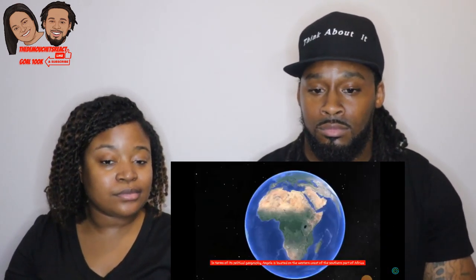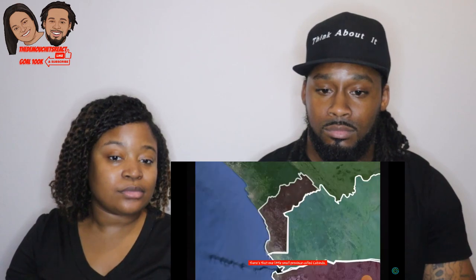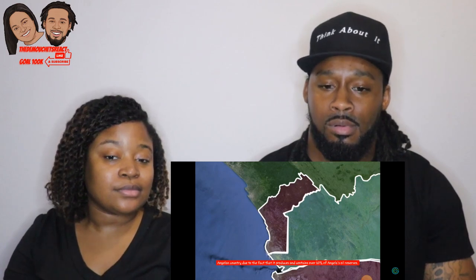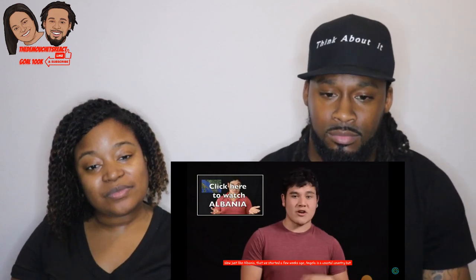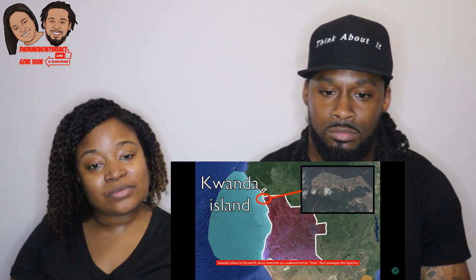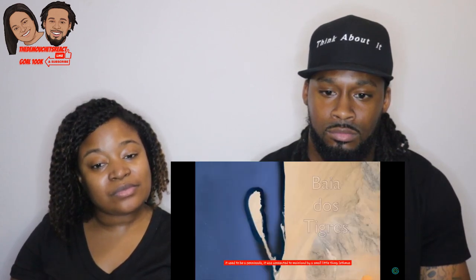In terms of political geography, Angola is located on the western coast of southern Africa, bordering the Atlantic Ocean on the west and four other countries. You would think Angola is bordered by three countries, but in the north there's a small province called Cabinda — a sliver of land barely larger than Delaware — which is critically important because it contains over 60% of Angola's oil reserves. This small piece of land touches the Republic of Congo, making it the fourth country that technically borders Angola. Like Albania, Angola is a coastal country but doesn't have many coastal islands — only about two: Kwanda Island in the north, which manages logistics for oil companies.